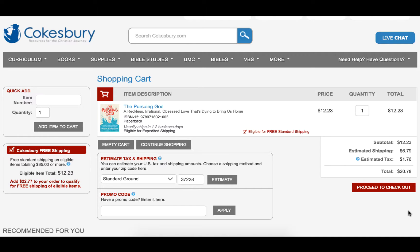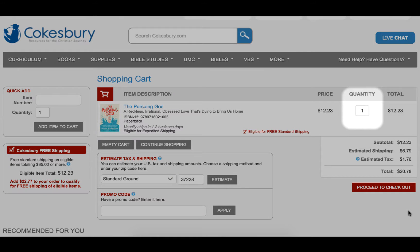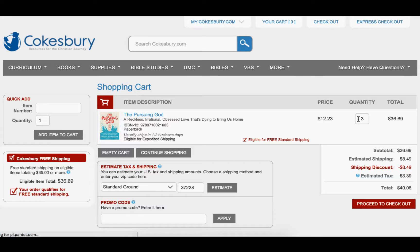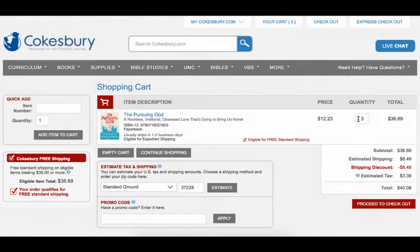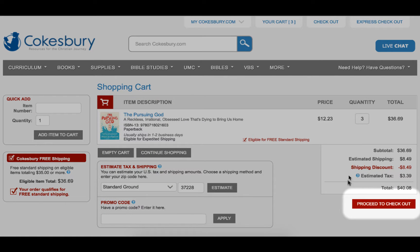To change the quantity of an item in your cart, remove the number that is currently in the text box, enter the correct quantity, and confirm this change by pressing Update. You'll notice this order now qualifies for free standard shipping. Once you are happy with the quantities of your different items, you may continue by pressing the Proceed to Check Out button.